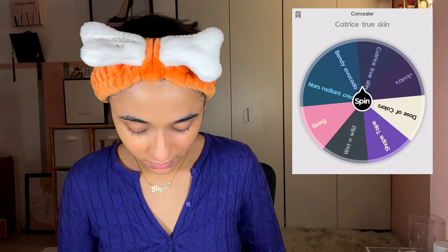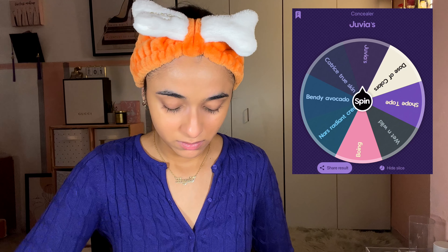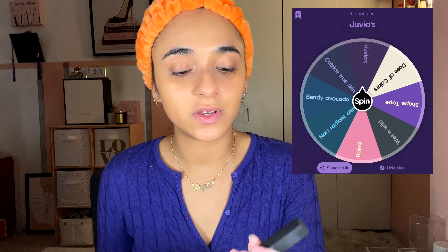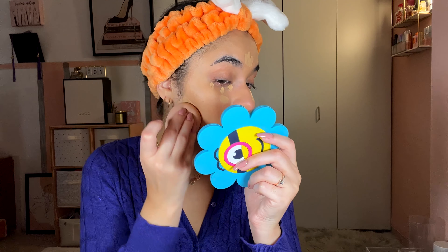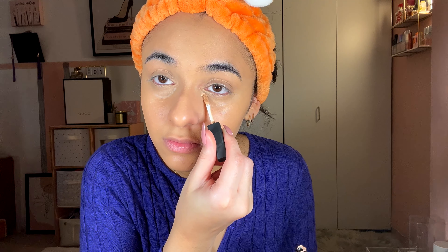For concealer, I spun for Juvia's Place. I don't have too many concealers, so it's fine. When I use this, I typically pair it with something else to brighten, so I chose the NARS Radiant Creamy Concealer in Custard. My Juvia's Place Eye Magic Concealer is in shade 18 — very full coverage. I always reverse contour nowadays. I've really been loving this concealer: super full coverage, blendable, creamy but not dewy, not sticky, not drying. I'll use the tiniest amount of NARS right in my inner corner and on my nose to brighten a bit. Full coverage, folks.